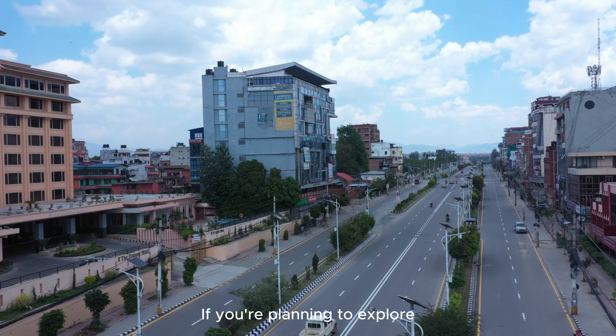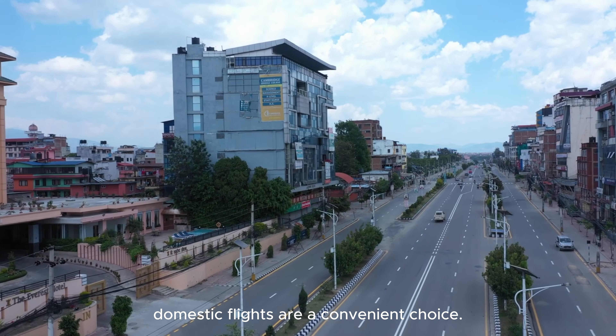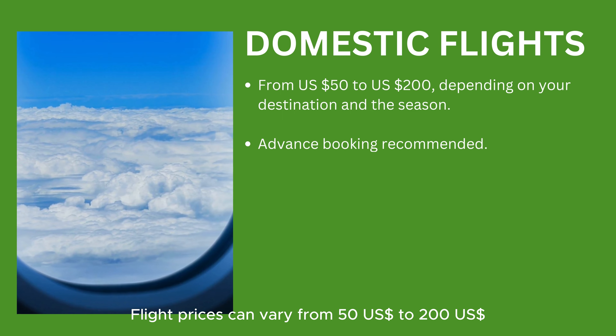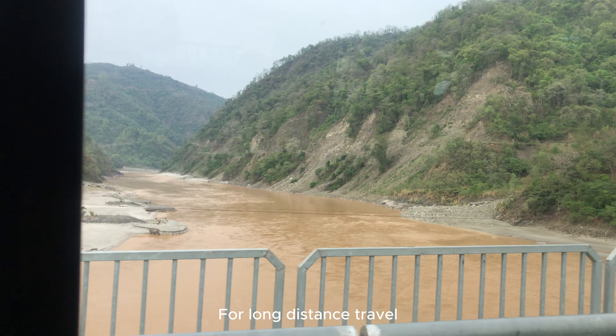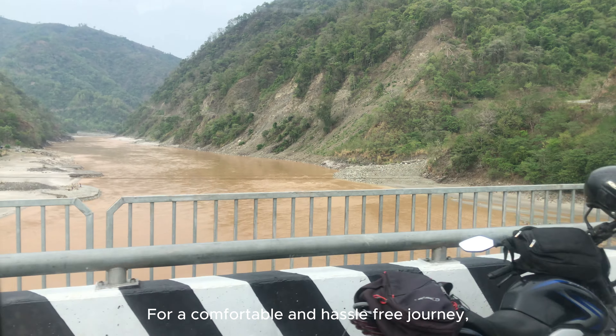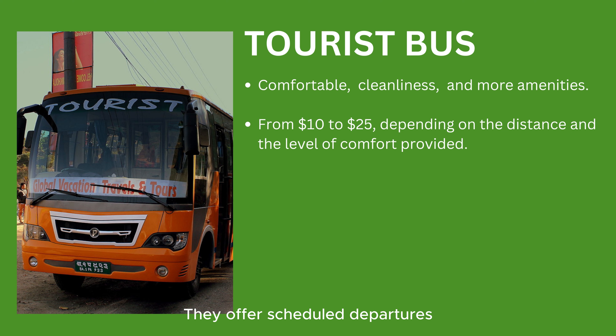If you're planning to explore different regions of Nepal far from the capital city, domestic flights are a convenient choice, with prices ranging from US $50 to US $200 depending on your destination and the season. For long-distance travel you can also try tourist buses, which offer scheduled departures, cleanliness, and more amenities. Tourist buses typically charge between US $10 to US $25 depending on the distance and level of comfort provided.